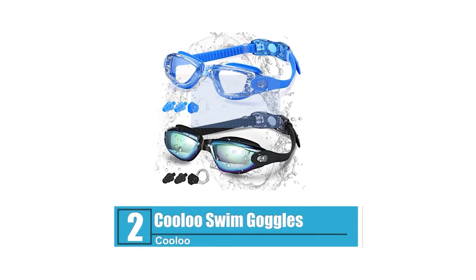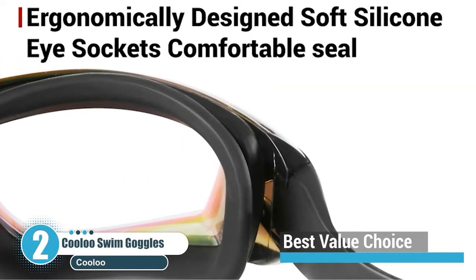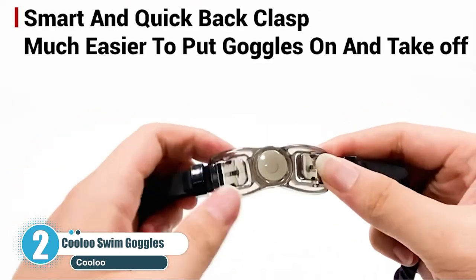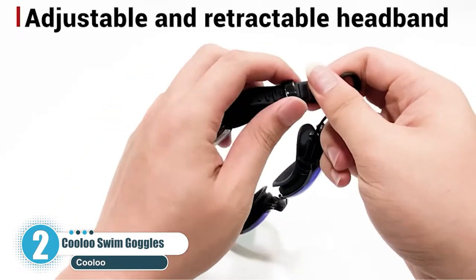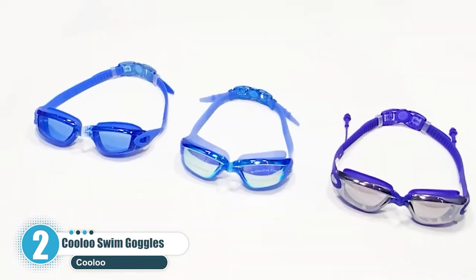Number 2: Kulu Swim Goggles — best value choice. If you're looking for a good value for your money option, go with Kulu Swim Goggles. These swim goggles provide you with fog-free vision underwater, so you'll be able to see clearly without any distortion. The Fast Clip Easy Fit button design prevents pulling or tangling of your hair.